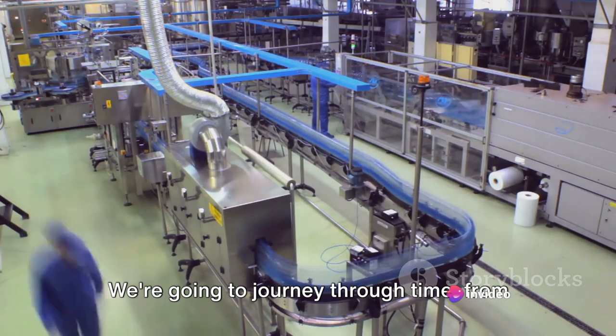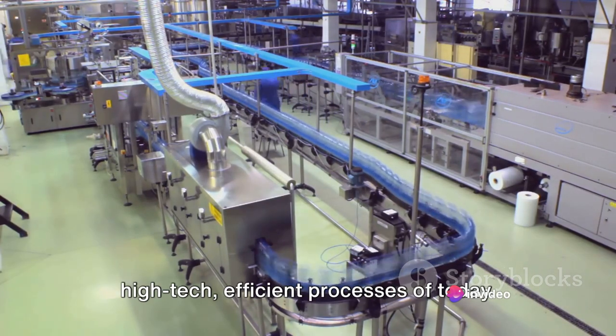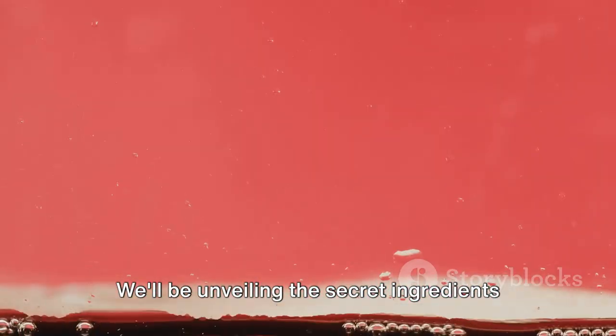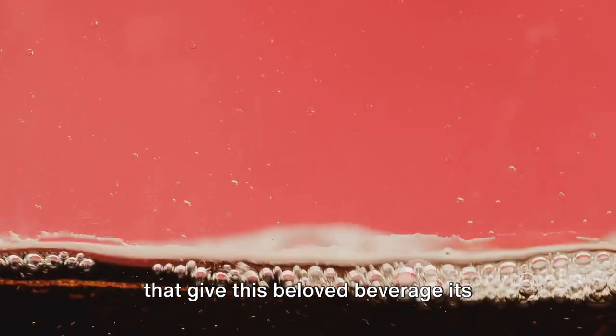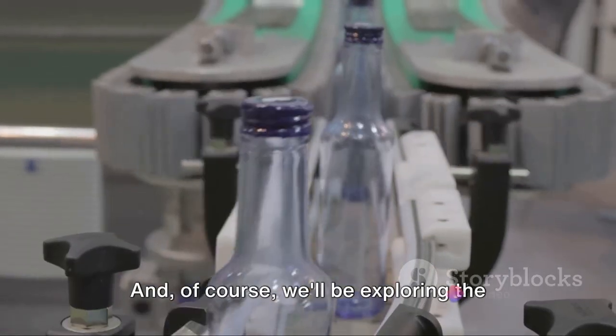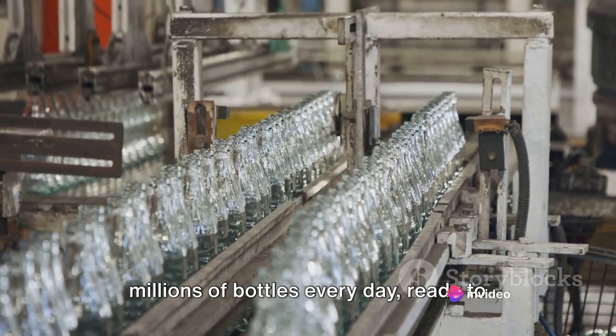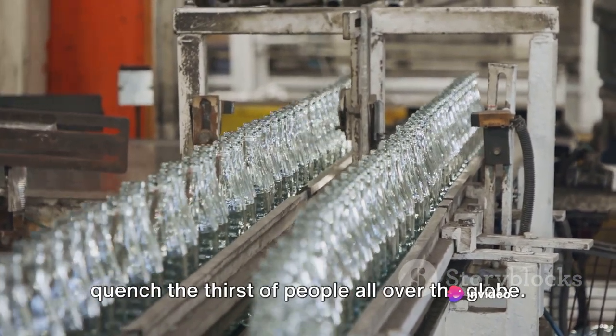We're going to journey through time from the early days of its conception to the high-tech, efficient processes of today. We'll be unveiling the secret ingredients that give this beloved beverage its unique, refreshing taste. And of course, we'll be exploring the intricate steps involved in producing millions of bottles every day, ready to quench the thirst of people all over the globe.